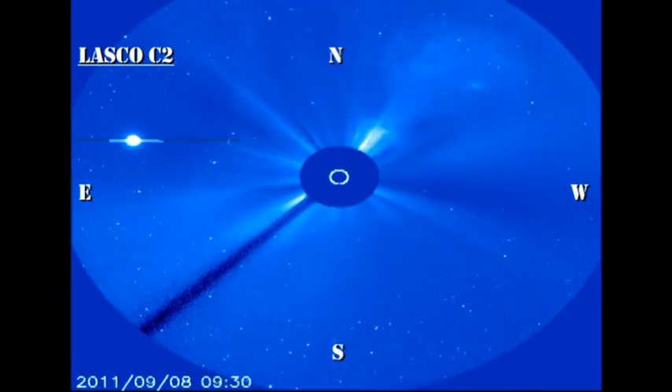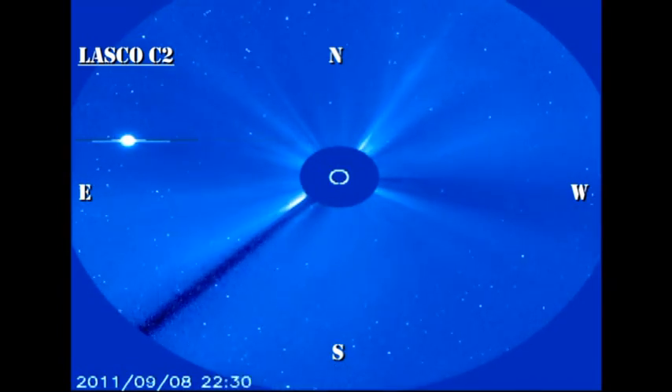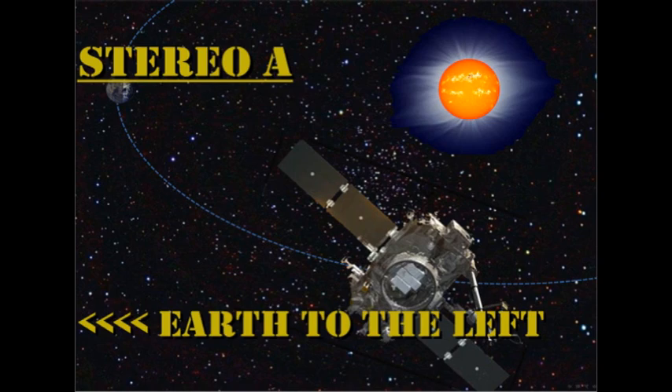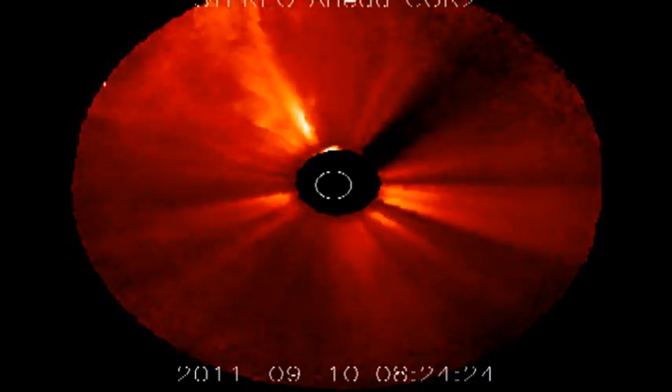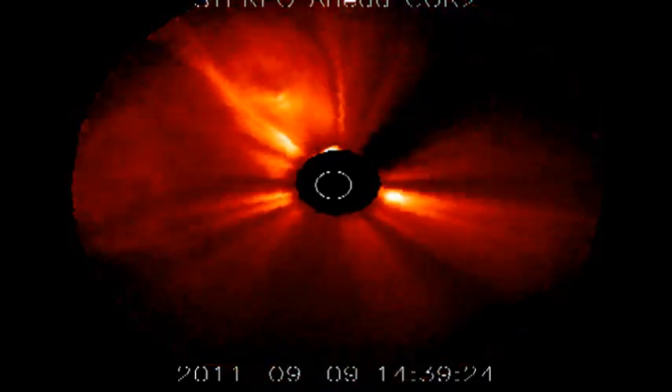We get another spectacular view of the same thing when we look at the data from the Stereo A spacecraft, which is looking at the Sun from over 90 degrees ahead of the Earth. You can see that the filament, when it lifts off, heads north. So this event is unlikely to give us a major geomagnetic storm.